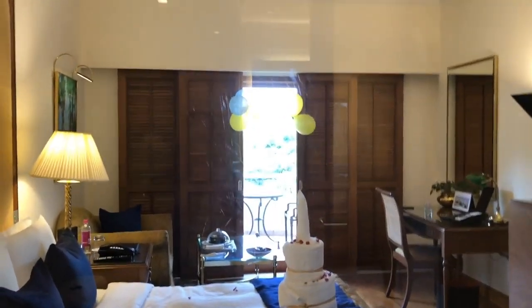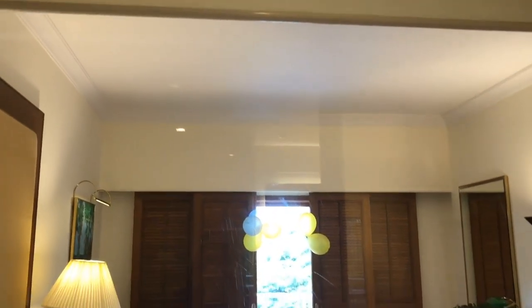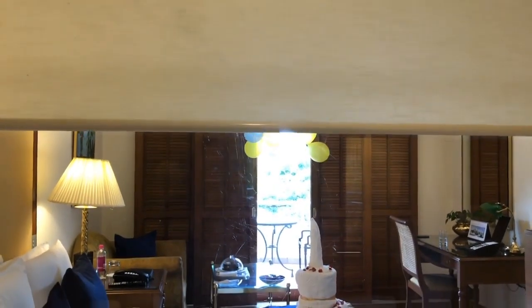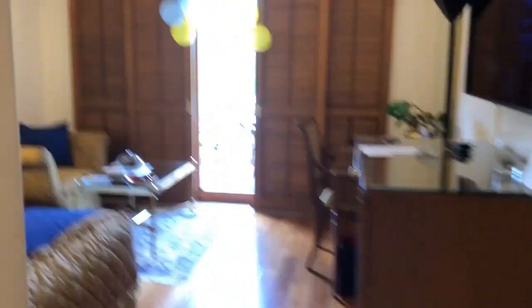This is a see-through window to the room. If you don't want to use it you can just close this off — I'll show you how it is closed. This is how you can close it if you need a little privacy in your bathroom.